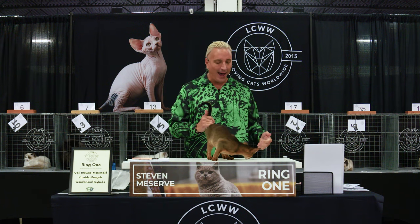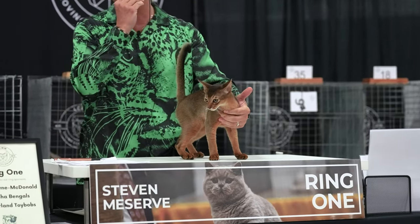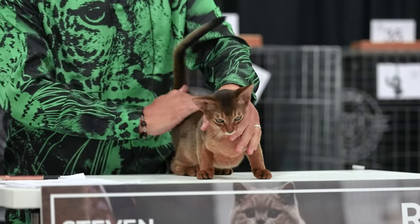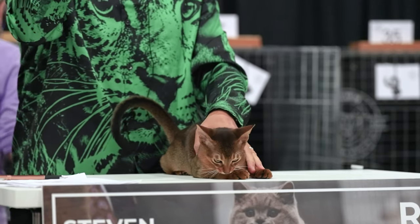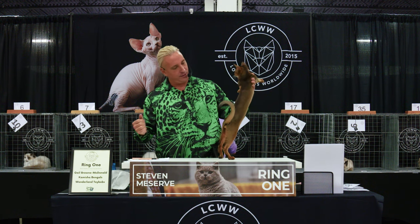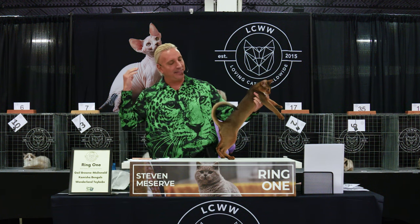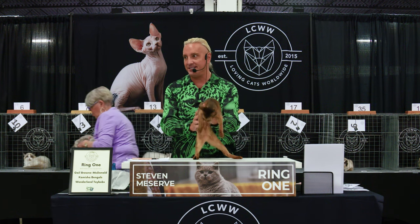This is a remarkable Abyssinian, another ancient breed that's been around for a very long time. It is a tabby cat with a ticked coat — when I say a ticked coat, it means the color on the hair is alternating: dark, light, dark, light, dark, light, giving an amazing depth to the color. They are athletic, they are fast, they are very busy.